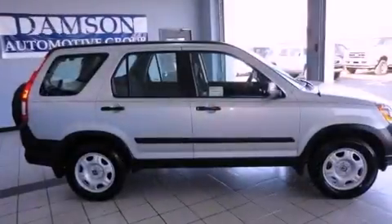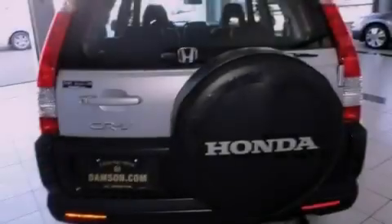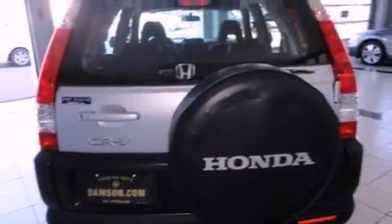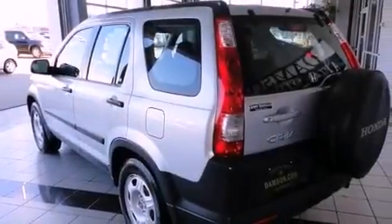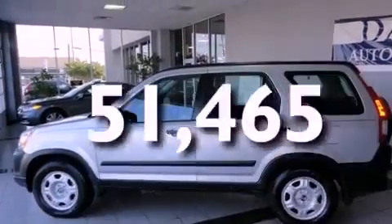Its top features include heater vents for rear-seated passengers, cruise control, a rear window defroster, a CD player, an electronic throttle, a passenger side vanity mirror, a security system, traction control and stability control systems, keyless entry, and this vehicle has fewer than 52,000 miles on the odometer.